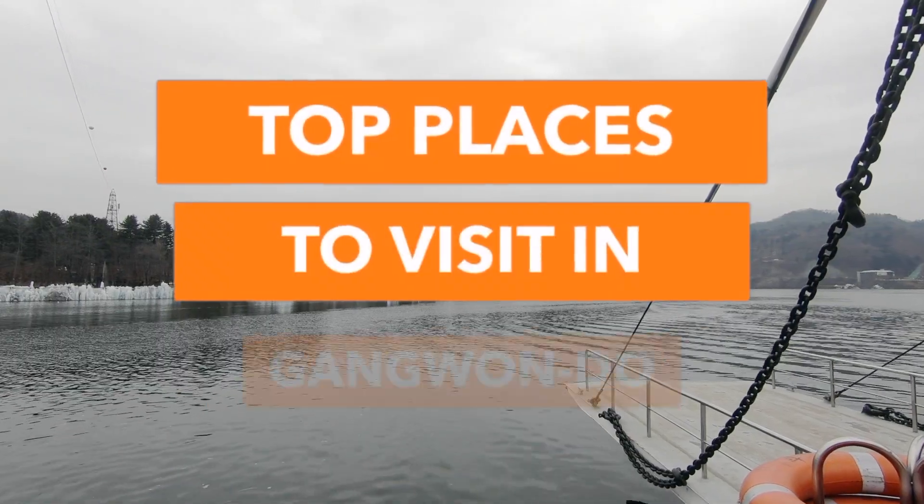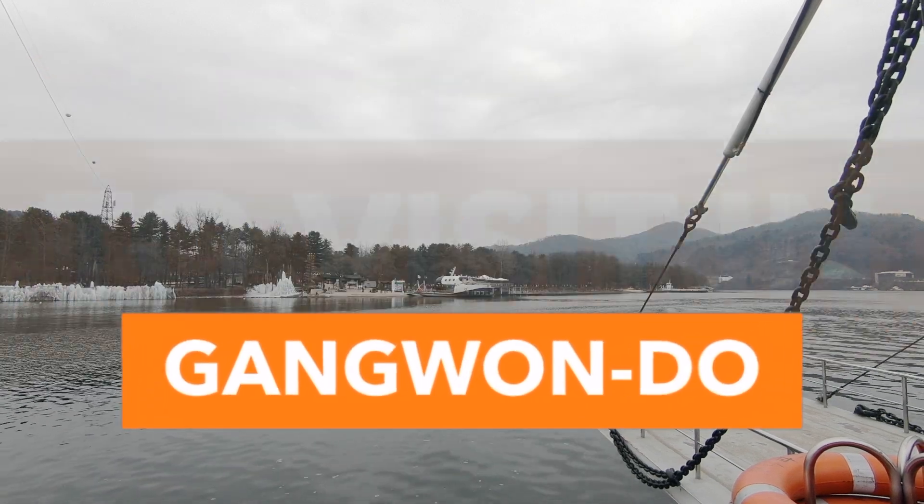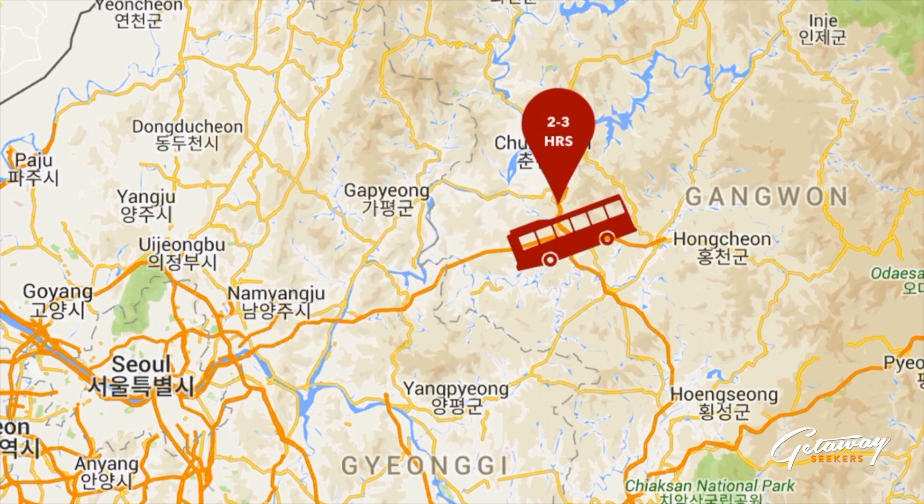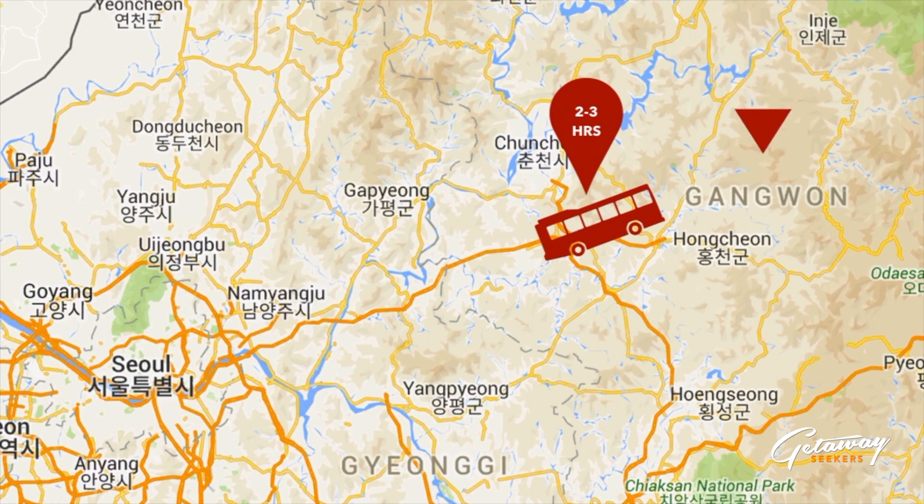Here are the top places to visit in Kangwon Do Province. Depending on where you're heading, Seoul to Kangwon Do Province takes 2 to 3 hours, so make sure you plan your trip accordingly.